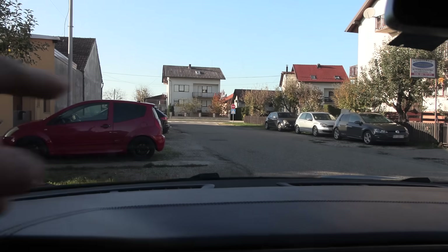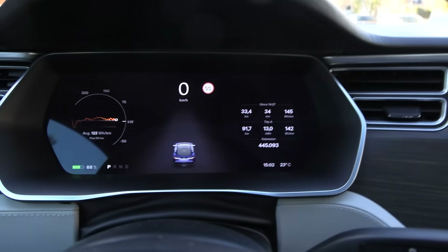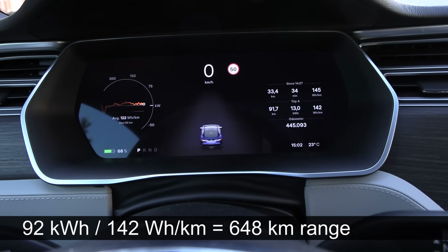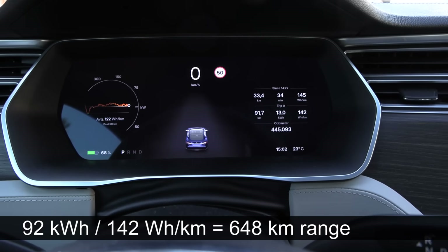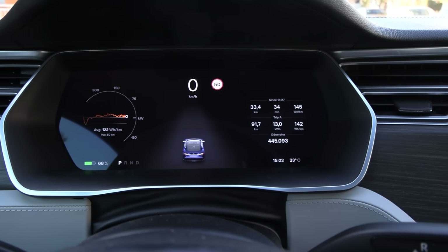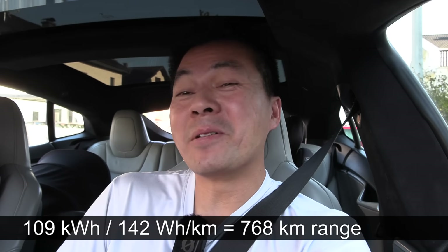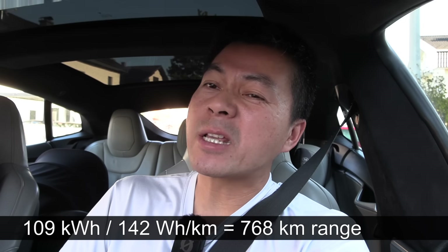We are back at the starting point, more or less. The spot we started was right over there, 100 meters away. We ended up with 142 watt-hour per kilometer. If you assume 92 kilowatt-hour net capacity, then we can actually go 600 to almost 650 kilometers in a classic Model S — very impressive. The next thing to test is that EV Clinic's Vanya is going to put in a range extender that adds around 17 kilowatt-hour net capacity, bringing it to around 110 kilowatt-hour net. Then we can talk about 750 kilometers range — or maybe even almost 800 kilometers, moving into EQS territory with a classic Tesla.